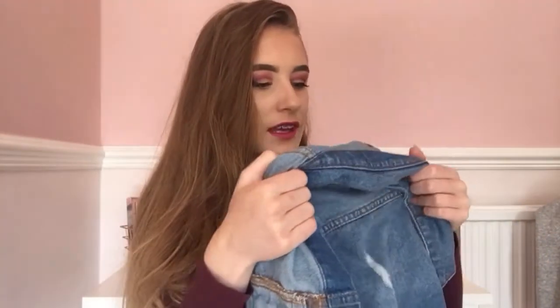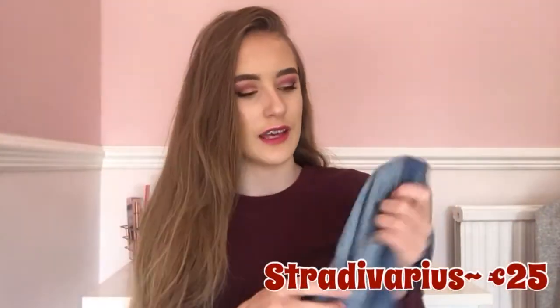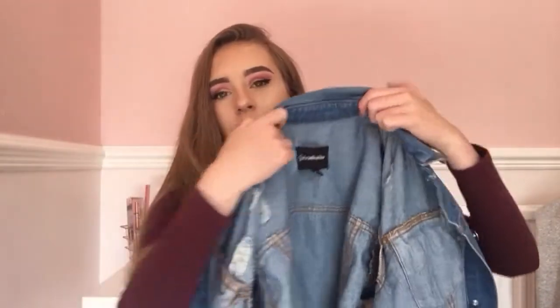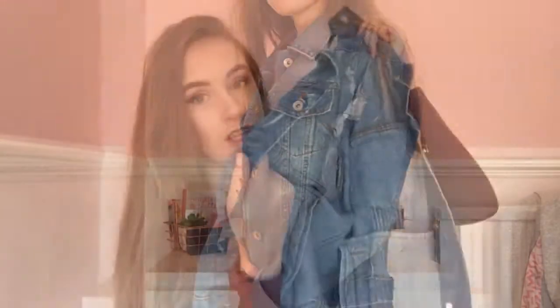I went into another shop — I'm not sure how to pronounce the brand name — and I got this jacket. It's got loads of rips on it and it's a little bit oversized, which I like. Even though I'm quite skinny, it was a perfect fit and looked really nice. This is like my favourite new jacket for everyday wear. It was 25 euros, which is a good price.